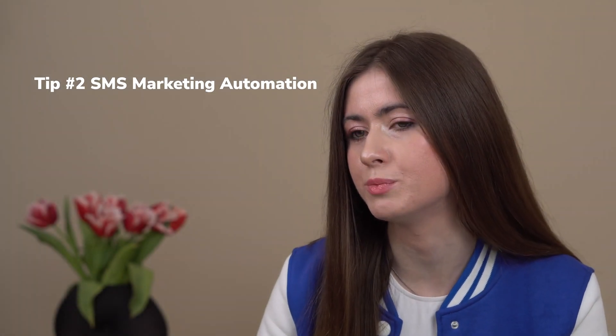Remember though, do not fully rely on automation and review your content before publishing. Or make sure your support team joins chatbot conversations when human help is needed. Tip number 2: SMS marketing automation.